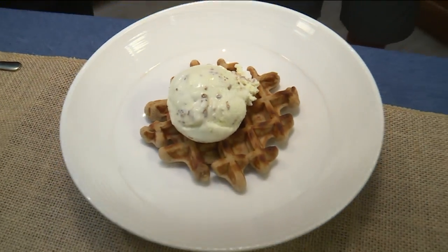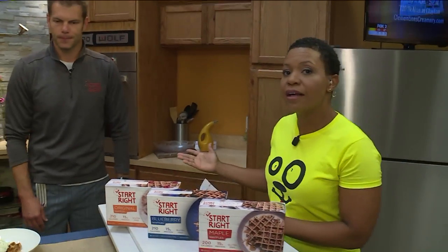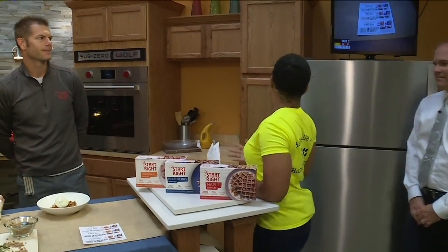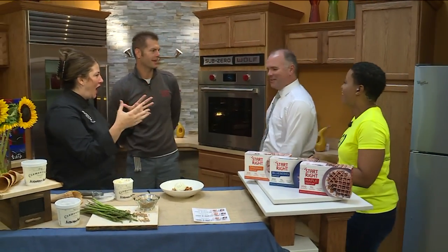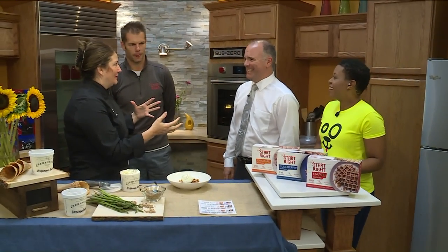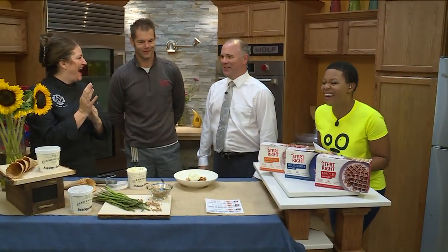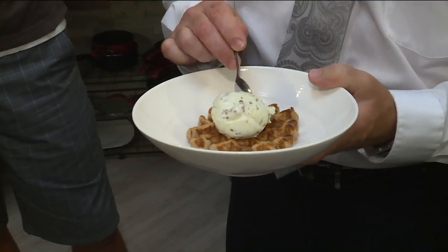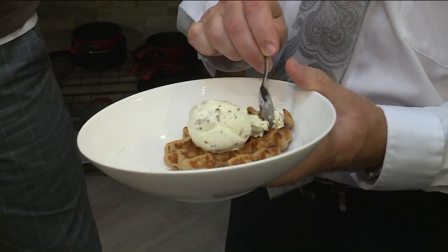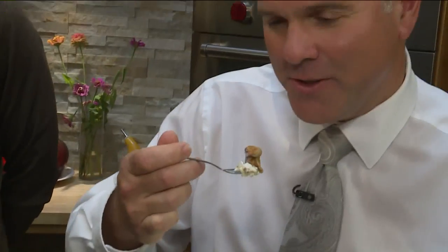Let's go ahead and bring in our special taste tester, meteorologist Glenn Zimmerman. Are you ready to have your mind blown? Don't oversell it. I'm not going to oversell it. Let's go ahead and see what you think. That's a taster spoon. I'm going to get it all — some waffles and some asparagus ice cream.